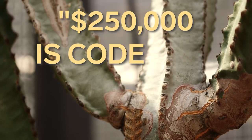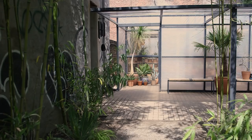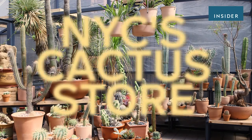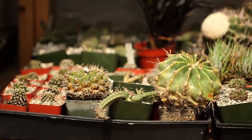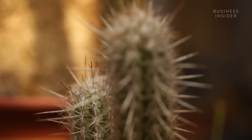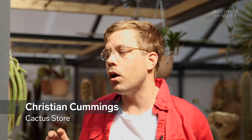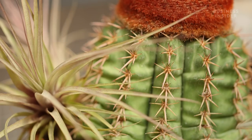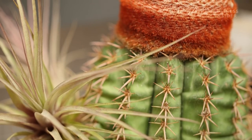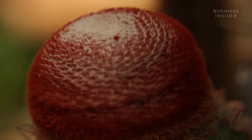$250,000 is code for we won't sell it to you. We either specialize in very old plants, plants that are growing in a very rare and unique way, or very rare plants. We don't sell a lot of young plants and pristine plants. Actually, a lot of the plants here are the same plants that you see at Home Depot — they're just 30, 40, or 80 years old.